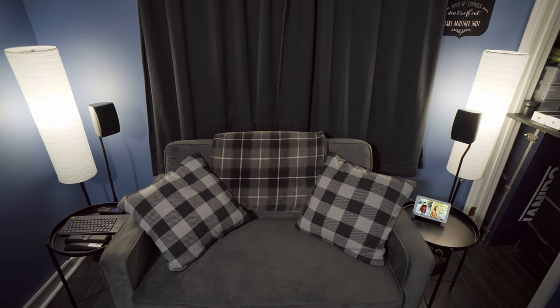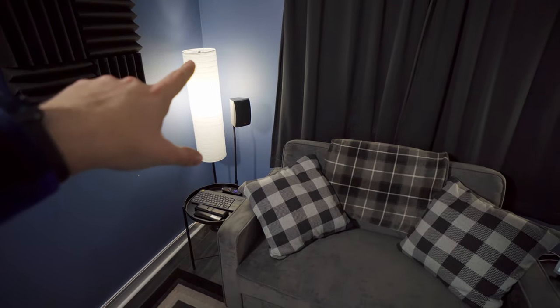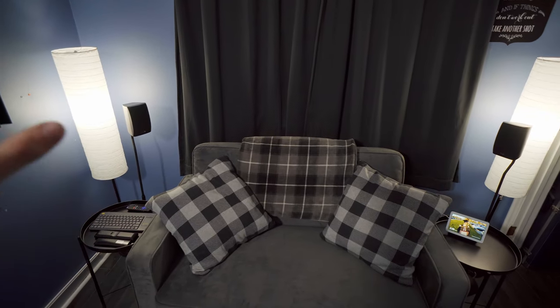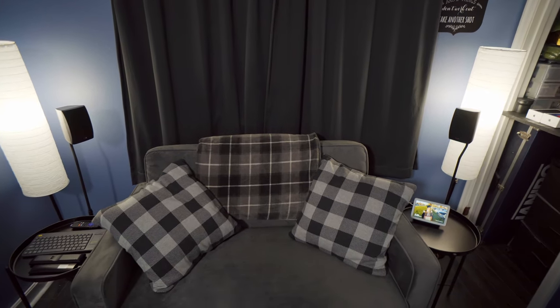Let's talk about those rear speakers for a second. They're actually technically supposed to be placed up higher, but the reason they're not is because I can't mount them to the walls since it's an apartment. So they're on stands right now, and I've compensated for that within the Denon receiver. So that's fine for now.